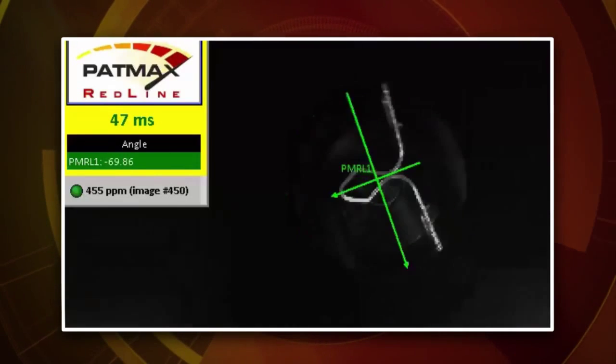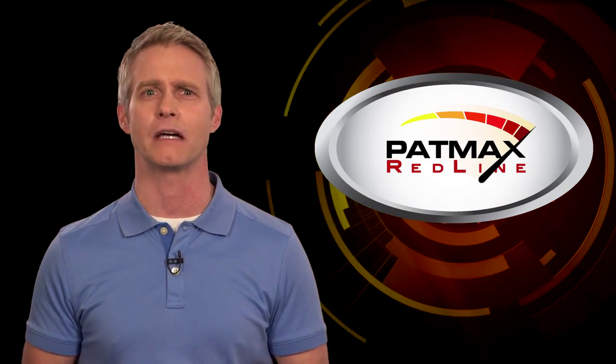This is a real game changer for manufacturers who need faster pattern matching. For more information on Patmax Redline and how it can help improve manufacturing and inspection speeds, contact your local Cognex sales representative or visit Cognex.com.